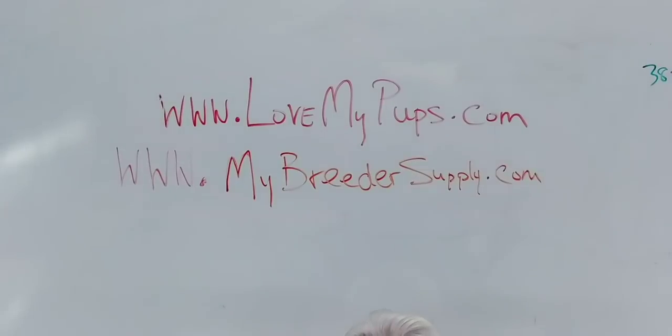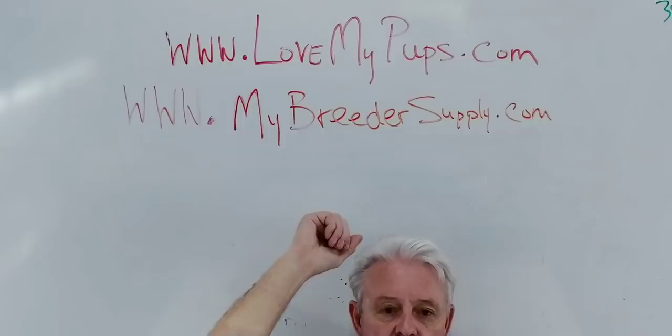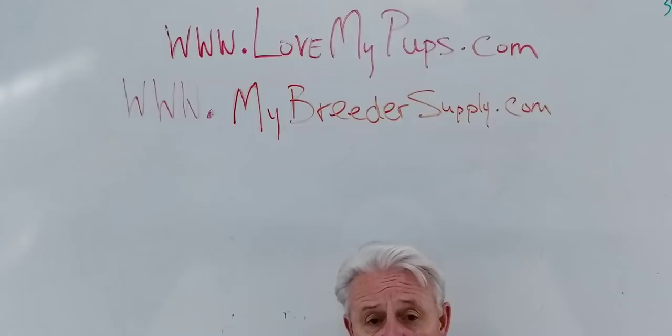This is James with Love My Pups — www.lovemypups.com. I do lots of videos. Today I want to do an unabashed recommendation of why I'm your stud person for French Bulldogs. I've done lots of videos about how to choose stud dogs, but I want to talk specifically about what I do and why I think this is important and relevant to getting your dog pregnant.